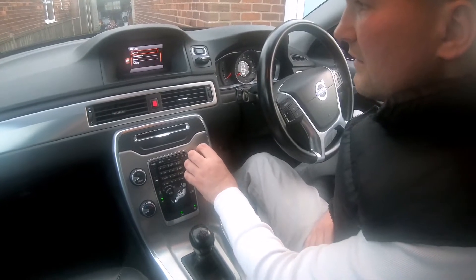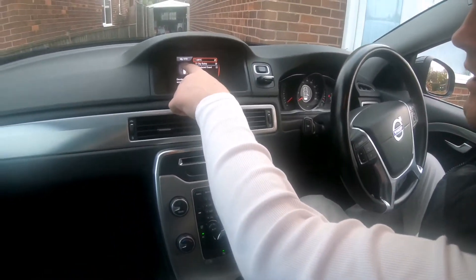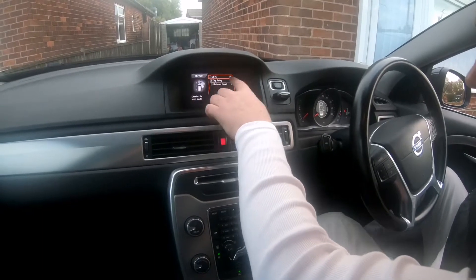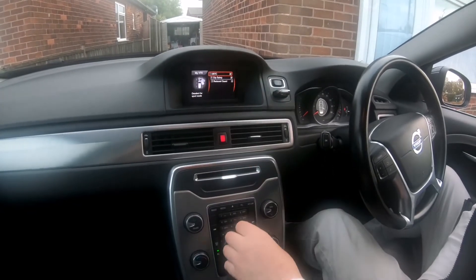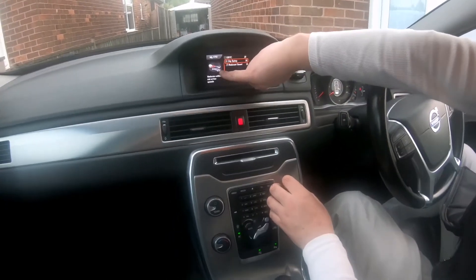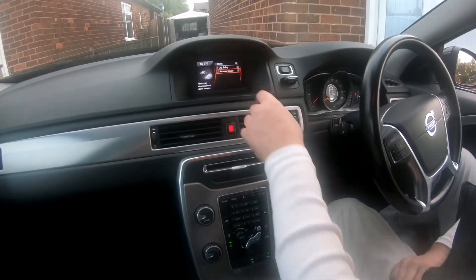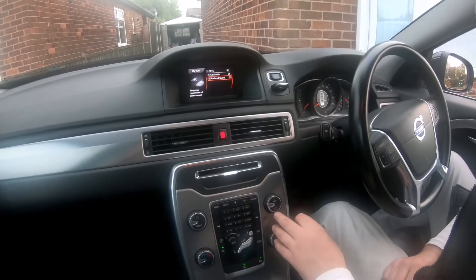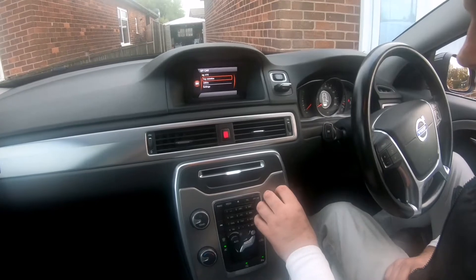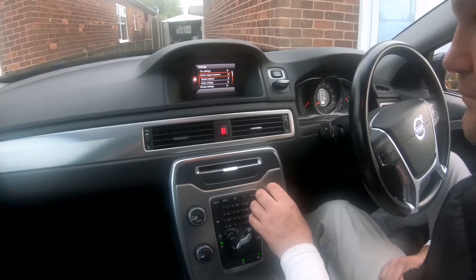Under My V70 there are a few options — you can turn on the DSTC, City Safety, and it shows a little logo of what you're selecting. There's also reduced guard as well. To exit, you push the button here. Under Drive you have car settings and driver support.